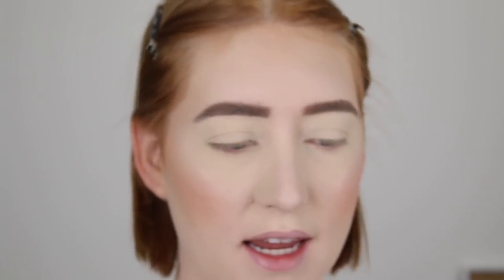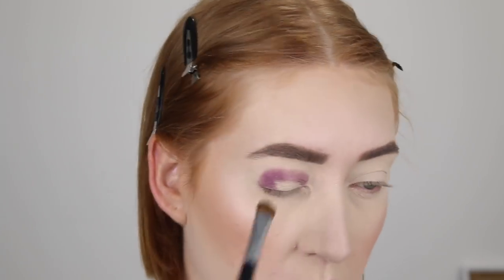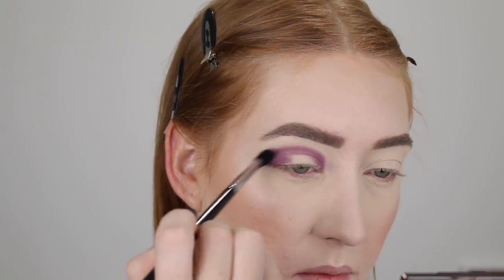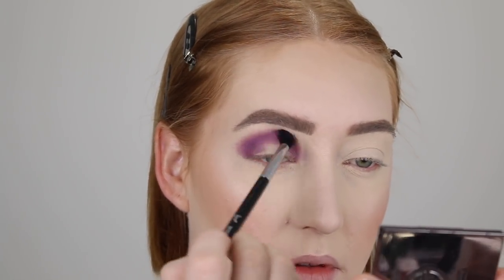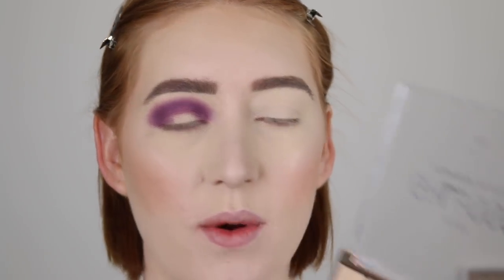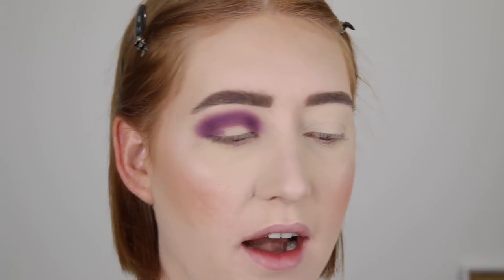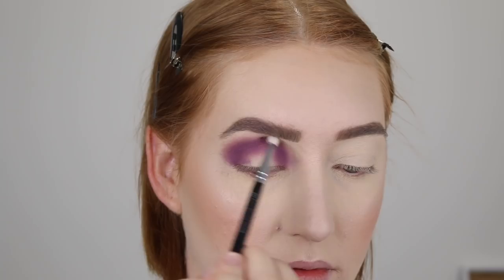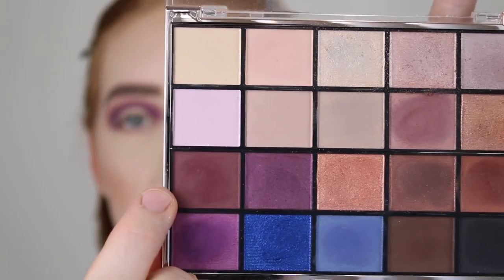I'm going to start off with this purple shade and pop that through my crease and blend it out. These Australis palettes just always amaze me — look at how pigmented that builds up and it blends out so beautifully as well. Then I'm taking this lighter purpley shade to blend out the edges. I'm going to take this deeper burgundy and pop this in the outer and inner corners to deepen it up. I'm not sure if I want to use the blue anymore — I feel like it's going to be too dark, so I may go in with one of the other shades for the center.